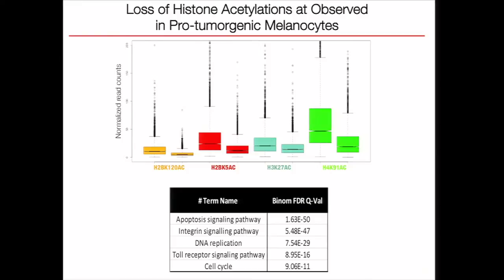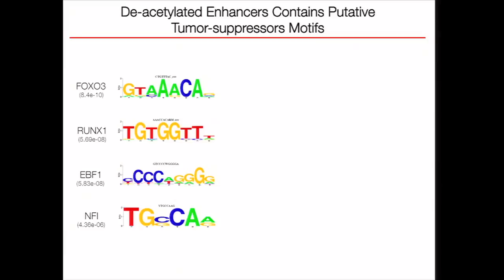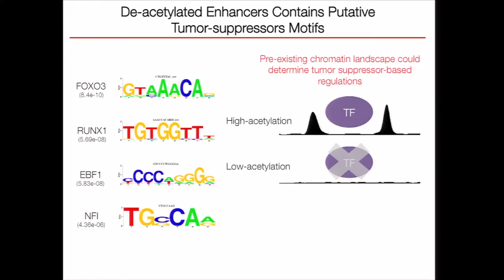Here are our initial results. When we compare the pro-tumorigenic epigenome to the non-tumorigenic epigenome, we observe a global loss of histone acetylation, as you can see for different acetylation marks. These changes are generally happening around the transcription start sites of genes that can be associated with apoptosis, DNA replication, or cell cycle. More interestingly, when we check the deacetylated enhancer regions, the motifs we found were putative tumor suppressors such as FOXO3 or RUNX1. What we think is going on is that the pre-existing chromatin landscape is affecting the binding of these tumor suppressors and thereby affecting their regulatory functions.